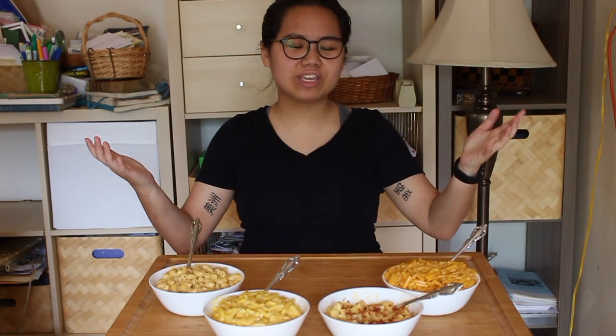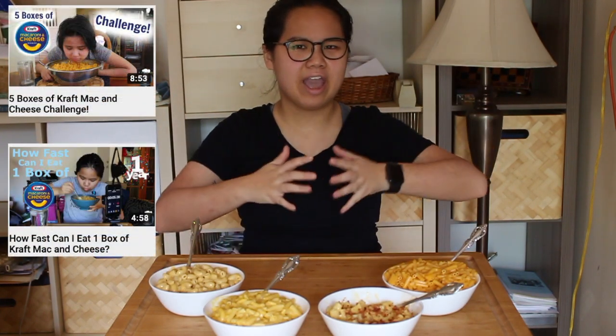Hello everyone and welcome to Simplex Cuisine. My name is Harper. To celebrate three years of Simplex Cuisine, I am going to go back to my roots — a Kraft Mac and Cheese style video — but instead of eating Kraft Mac and Cheese only, I am going to compare and contrast four different types of boxed mac and cheese.